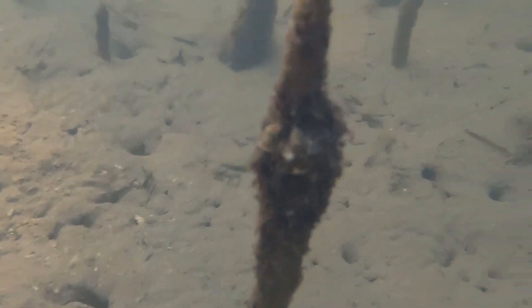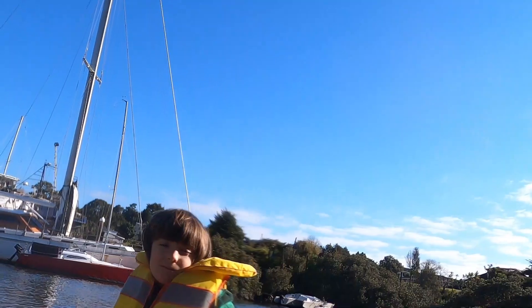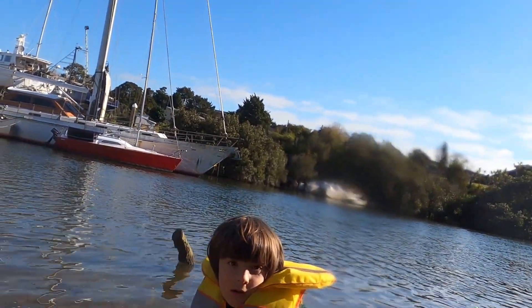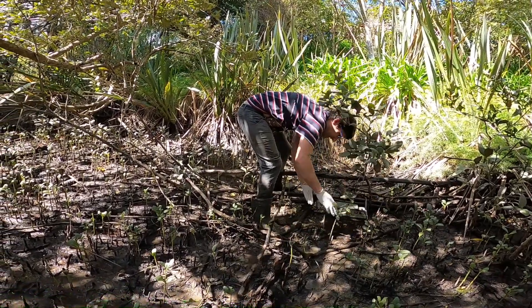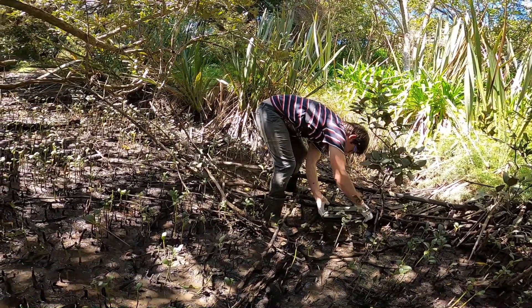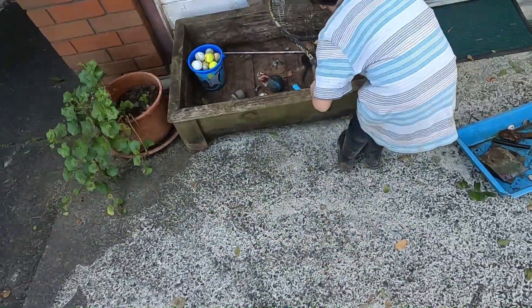Most of you will know that electricity and water don't really mix. So Blake and I have a particular focus of picking out anything electrical out of the river, because if it's left there it will leach all sorts of nasty chemicals into the waterway, as well as microplastics. Blake really wants to find an iPhone — we haven't found one yet — but we did find a huge 12 volt car battery that someone dumped in the river. That was pretty disgusting, and I did wear my rubber gloves for that one.